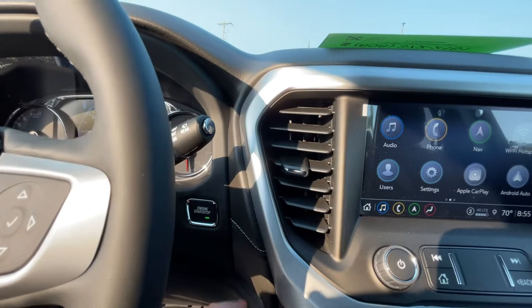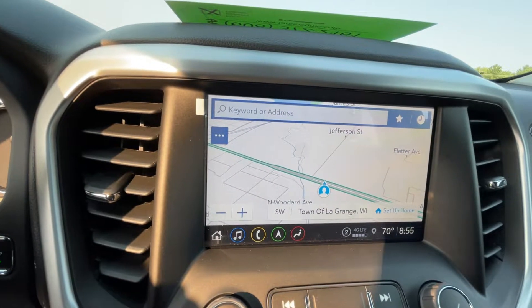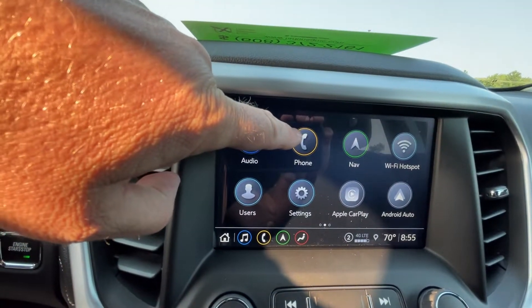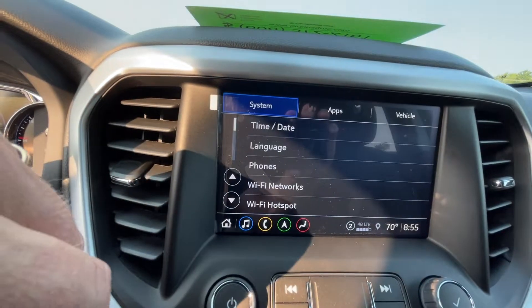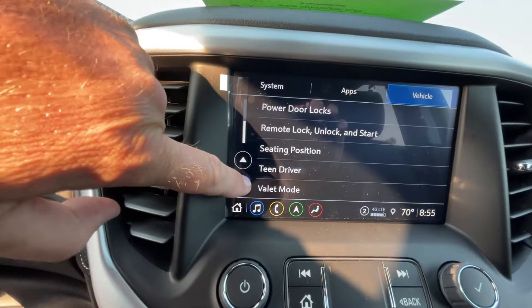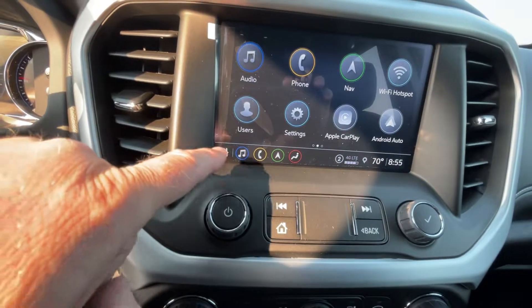We have keyless start and here's the infotainment center with many different options. The vehicle includes three years of OnStar included with the purchase. There's your mapping device, and pushing the home button brings it back to the home page. Bluetooth phone integration is available, and the vehicle also acts as a Wi-Fi hotspot. There are numerous settings for the vehicle itself including rear seat reminder, climate and air control, collision detection system, comfort and convenience, and lighting — each with several customizable options.